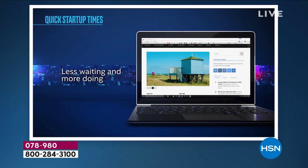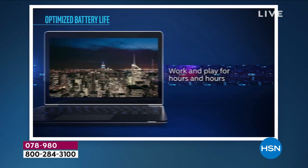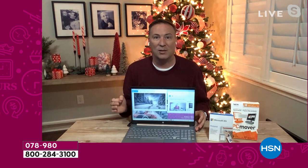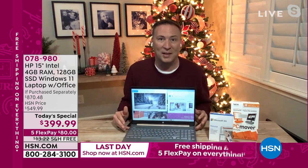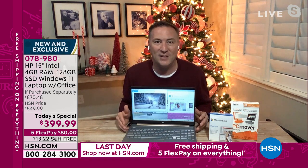We're streaming online, on the internet a lot, watching movies. You want a good balance of work and play. This one can handle it because it's Intel — an Intel Celeron processor. Intel is the number one processor manufacturer on the planet, so you are getting a tremendous amount of technology out of Intel.